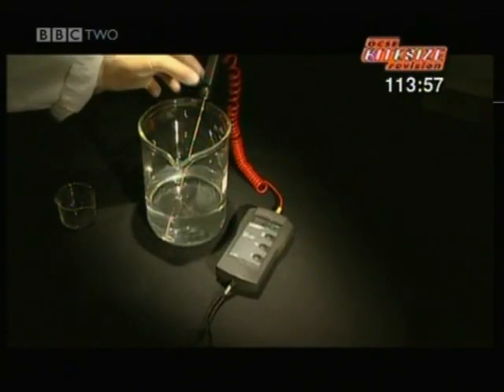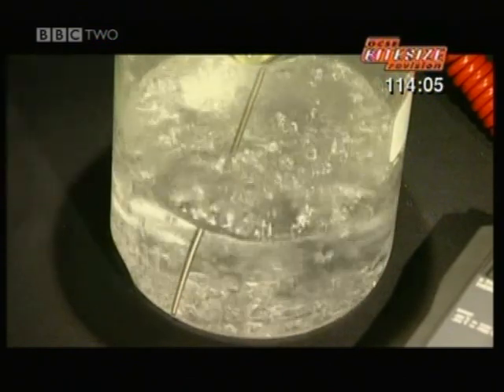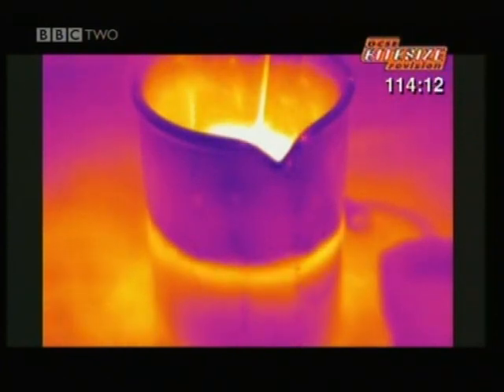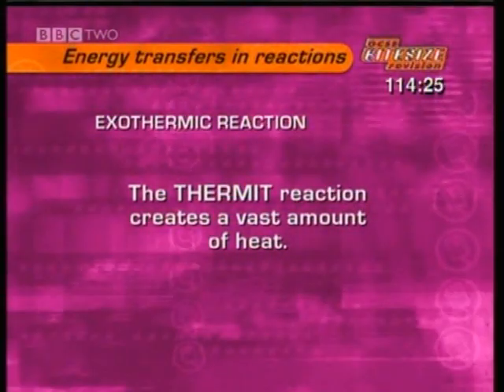You don't even need solid chemicals for an exothermic reaction. The water in this beaker is at room temperature, but add another cold, clear liquid and a bubbling reaction starts immediately. The heat sensitive camera reveals gas being given off — it shows up because it's hot. The heat seems to come from nowhere, but actually it was locked up in the chemicals all along.